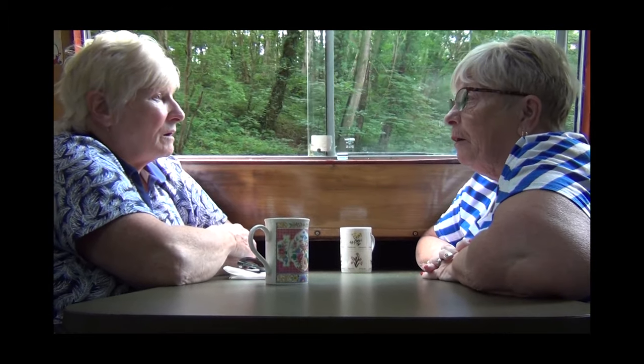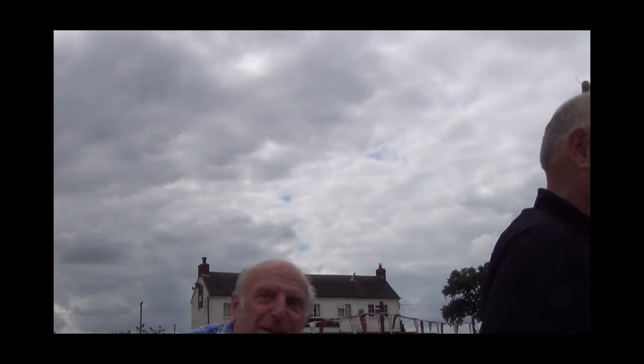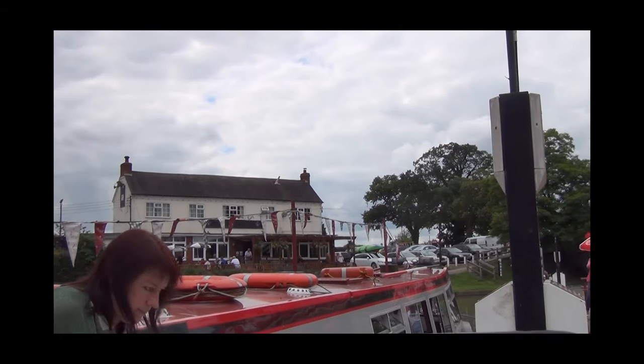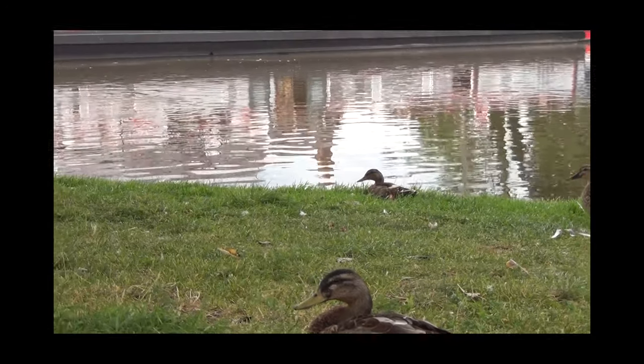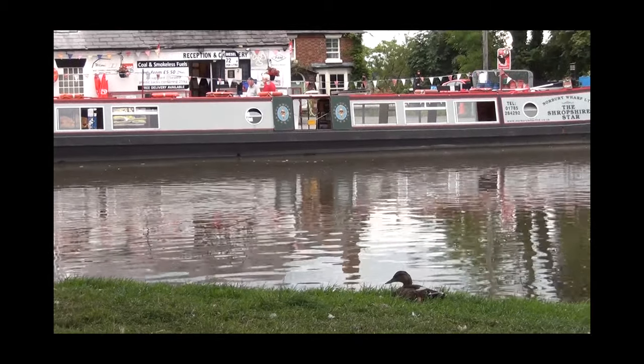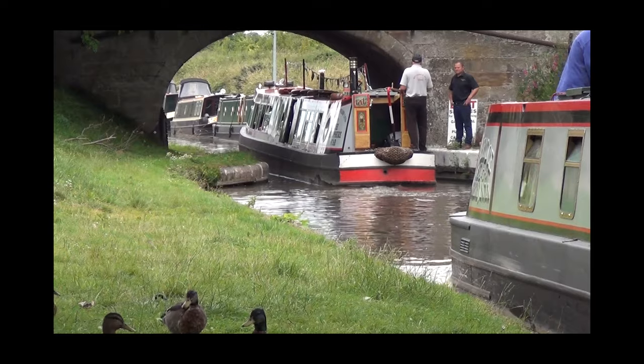Back at Norbury, happy faces as passengers disembark, many vowing to return soon. These trips run three or four times a day on Sundays and bank holiday Mondays in the warmer months, and they're even popular on damp days as the boat is totally enclosed. You can book or take a chance on the day — check the Norbury Wharf website for details.